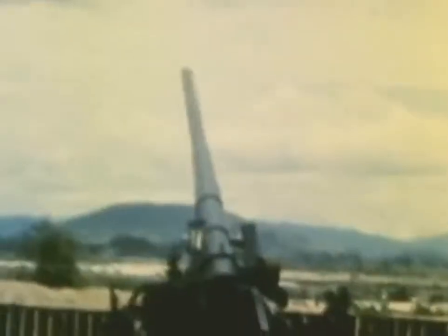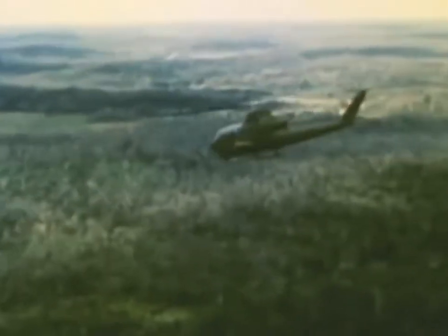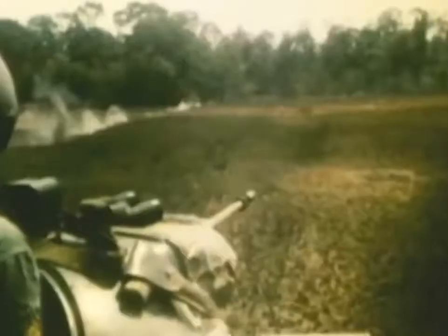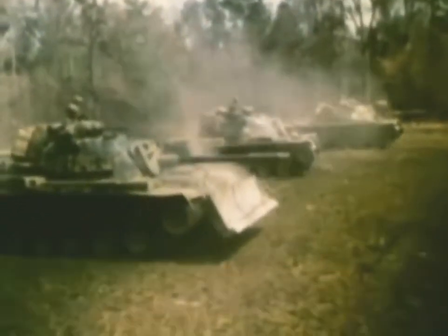The United States Army understands just how much the infantryman depends on tanks, trucks, artillery, and helicopters. They must be reliable. They must be rugged enough to do the job, no matter how tough that job may be. This is the story of how the army makes sure its fighting men are backed with the most advanced and effective hardware there is — the story of testing at Aberdeen.